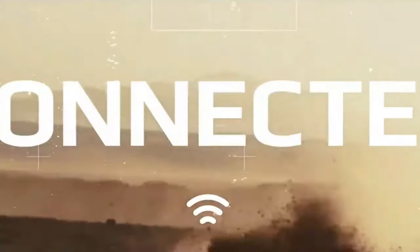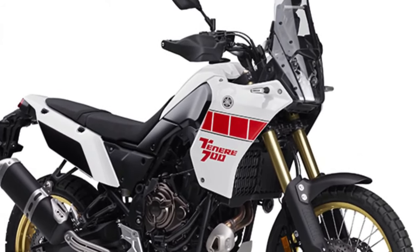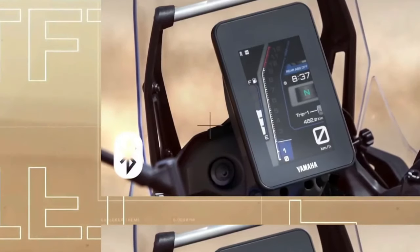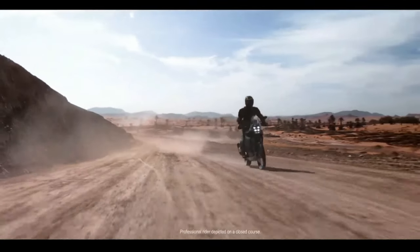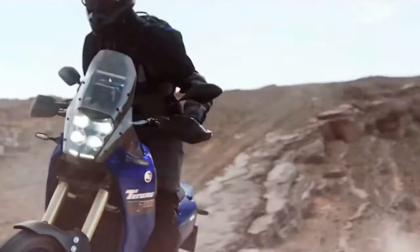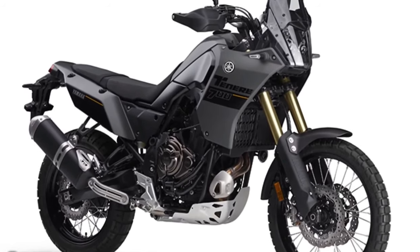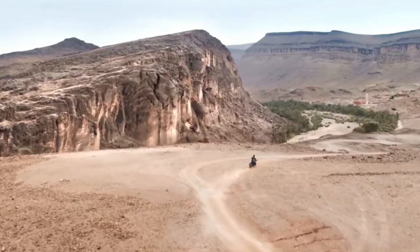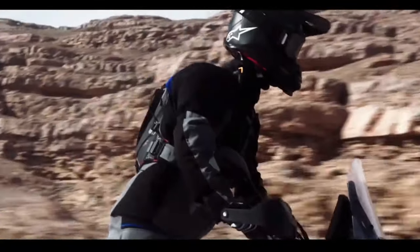The 2024 Yamaha Ténéré 700 has a few thoughtful, useful updates for the new year. These include a new 5-inch color TFT display with two different display options, Bluetooth smartphone connectivity, LED turn signals front and rear, and three ABS modes. The bike will be available in Team Yamaha Blue in September 2023 or Shadow Grey in October 2023, with an MSRP starting at $10,799.